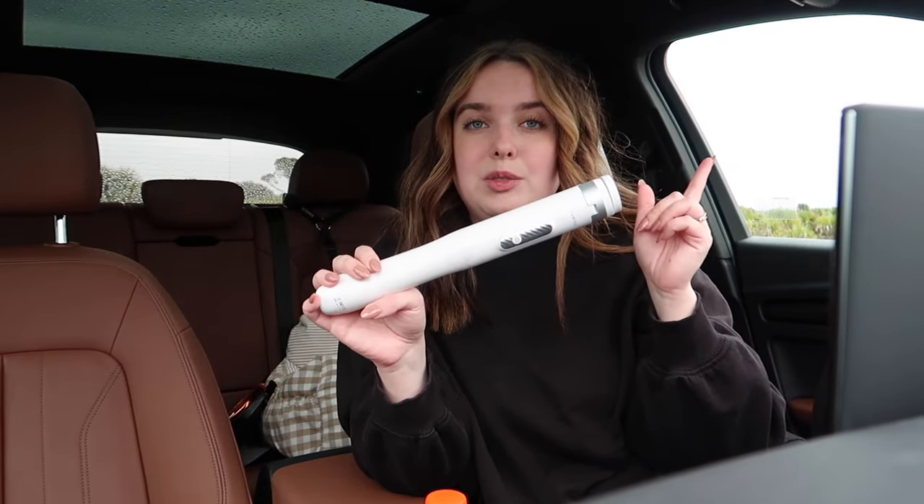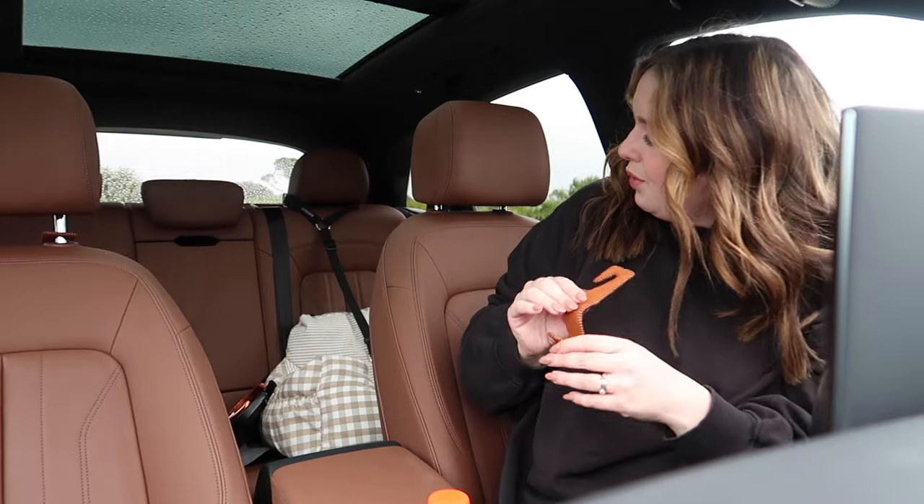Next are these purse hooks, which go on the back of the seat headrests so you can hook your purses or bags onto them. I got brown leather to match my interior, but they also come in black and beige. They're really good quality and hold a heavy bag. You flip them over to the back seat or forward into the passenger seat if there's no passenger, so your purse doesn't go flying.